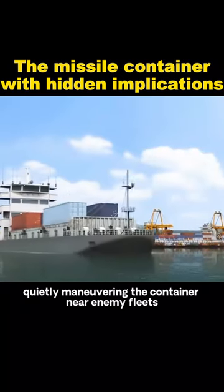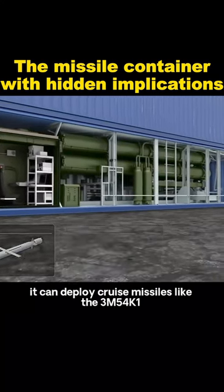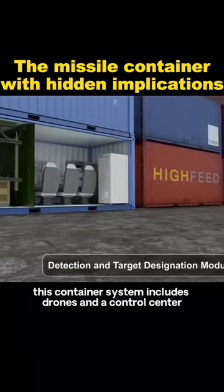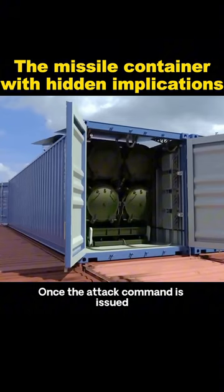Now quietly maneuvering the container near enemy fleets, it can deploy cruise missiles like the 3M54K1 or anti-ship missiles like the KH-35UI1. Additionally, this container system includes drones and a control center. Once the attack command is issued,